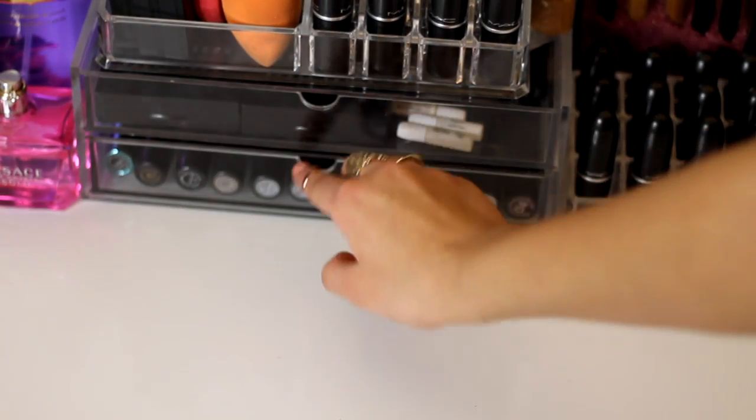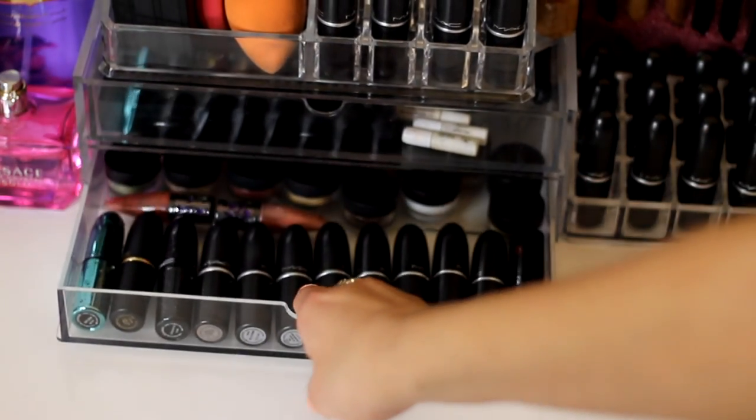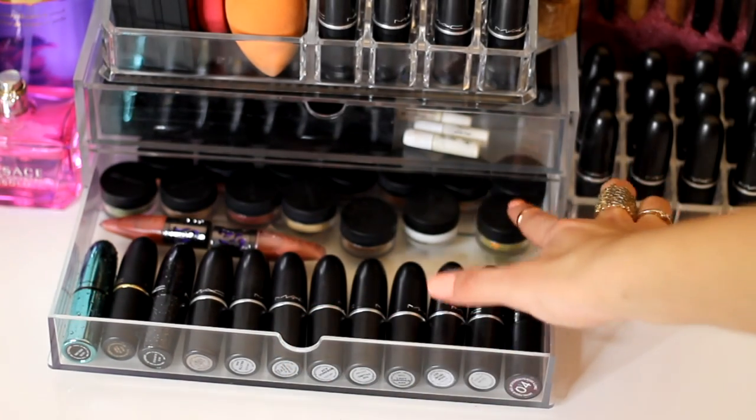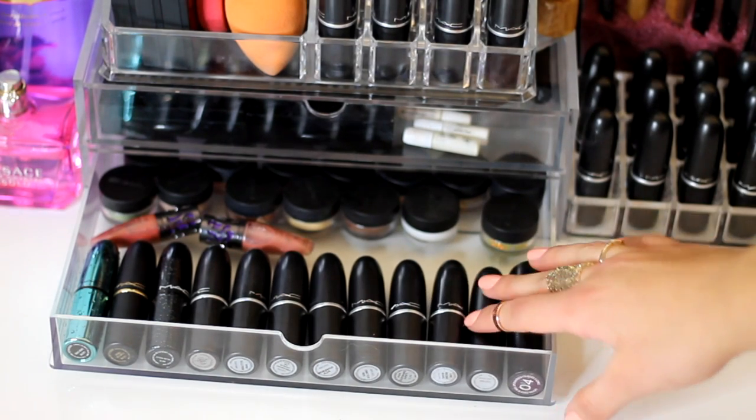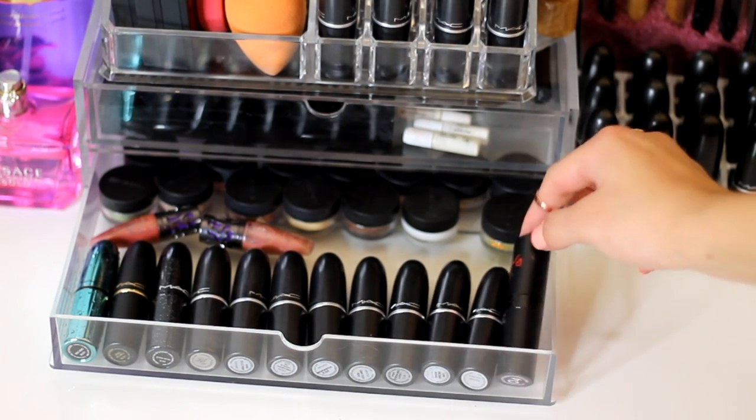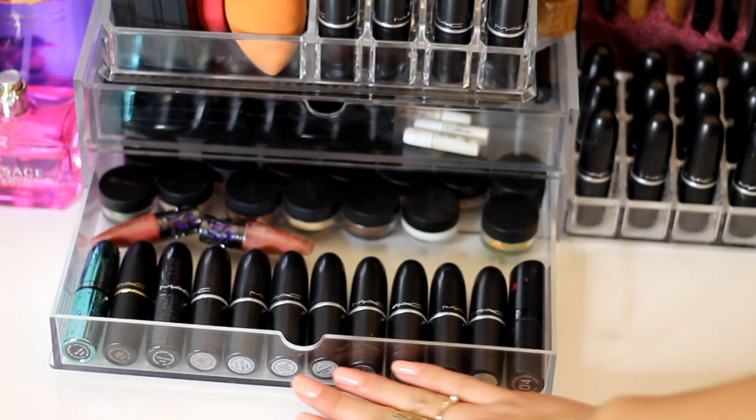In the drawer below I've got various different stuff — some MAC sample pots of random things, MAC lipsticks I don't use as much, and a Kate Moss lipstick I don't reach for that often.